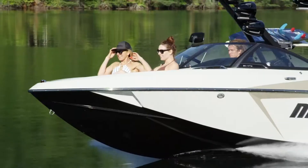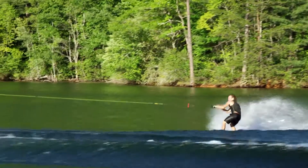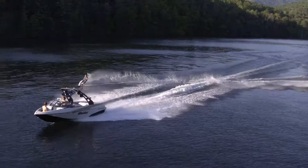This remarkable crossover delivers a world-class experience in three disciplines: wakeboarding, surfing, and tournament approved for skiing.